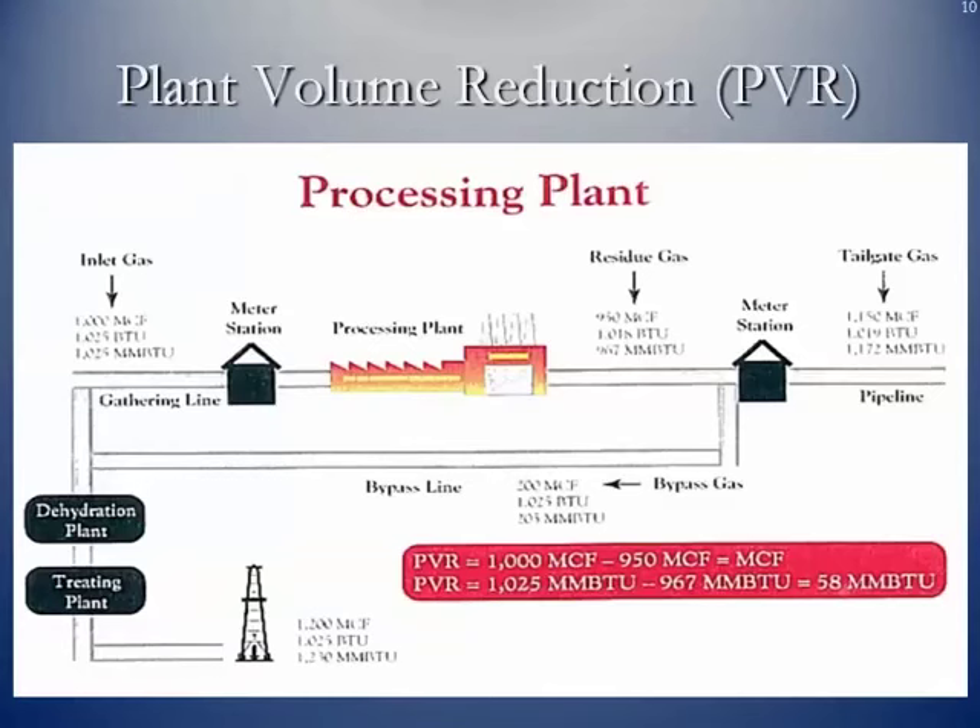One more thing regarding processing plants: they use some of the natural gas to run their compressors. Also, when you squeeze the natural gas liquids out, you are squeezing out hydrocarbons and BTU heating value. So the amount of natural gas you put in is not going to be the same as what you take out in the form of natural gas. We call this plant volume reduction — the volume of natural gas that comes out on the residue side of a plant is not the same amount that goes in on the inlet side.